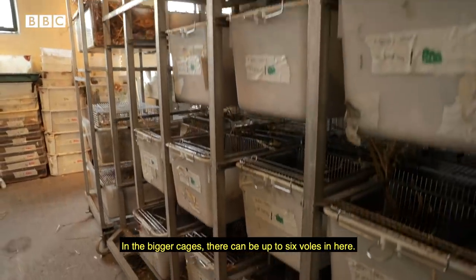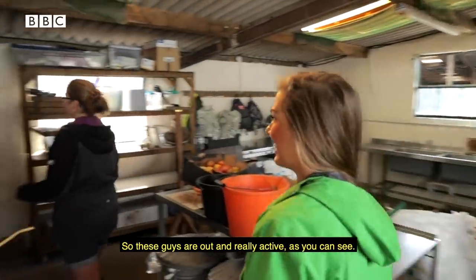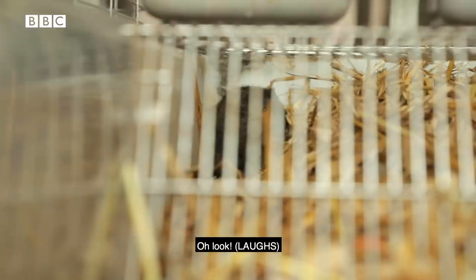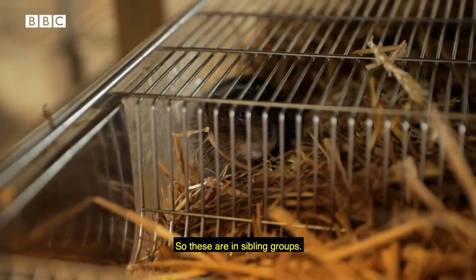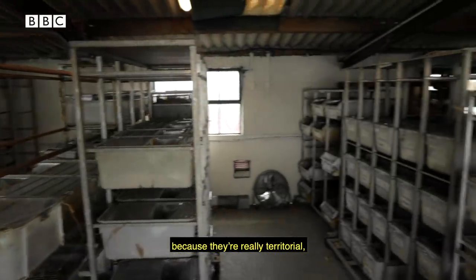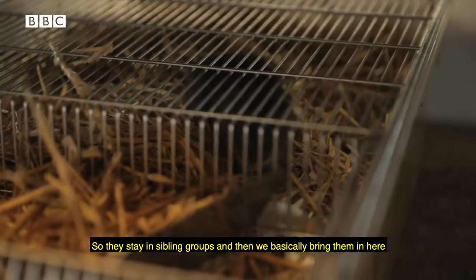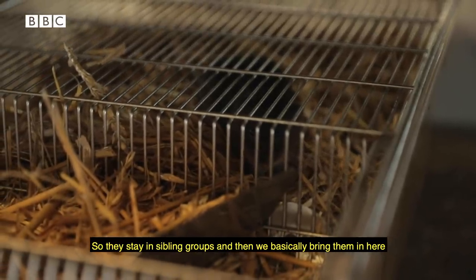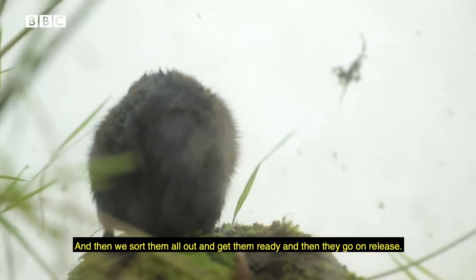In the bigger cages there can be up to six voles. These guys are out and really active, waiting to be fed. They are kept in sibling groups — we'd never mix them with a different family because they're really territorial and they would just try and kill each other. They stay in sibling groups as a bit of temporary housing, and then we sort them all out, get them ready, and then they go on release. These guys will be released within the next month.